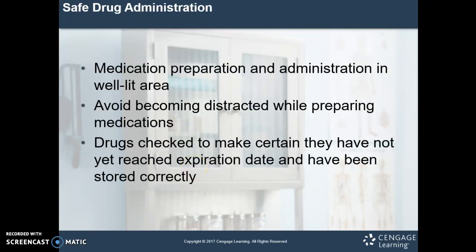Medication preparation and safe drug administration: medications should be prepared and administered in a well-lit area if at all possible. You want to avoid becoming distracted when you're preparing medications, and you'll also want to check your drug to make sure it hasn't reached expiration and that it's been stored correctly. This will cut down on drug errors — look at expiration dates on the vial, check if it looks normal, if it's clear does it have any crystals, or should it have been refrigerated. If you're unfamiliar, just call the pharmacist and ask them to help you.